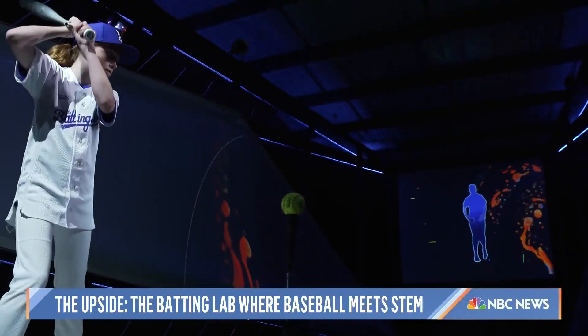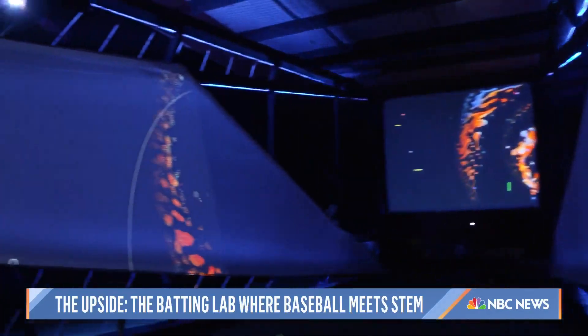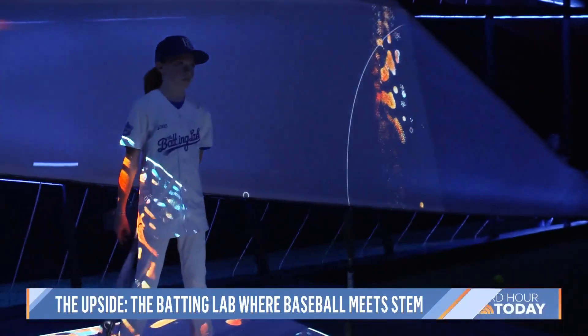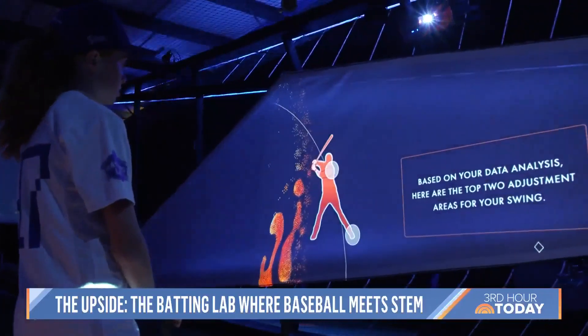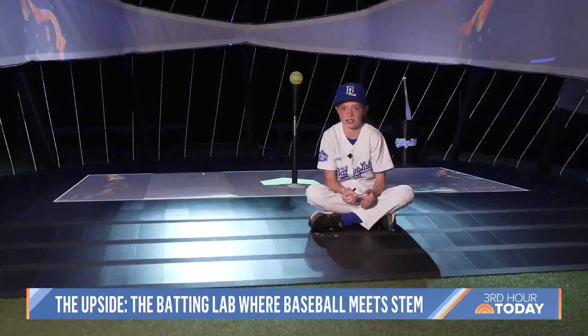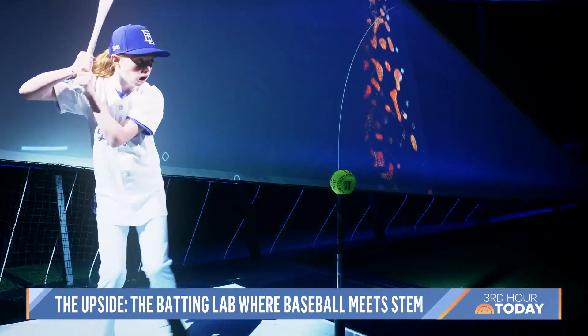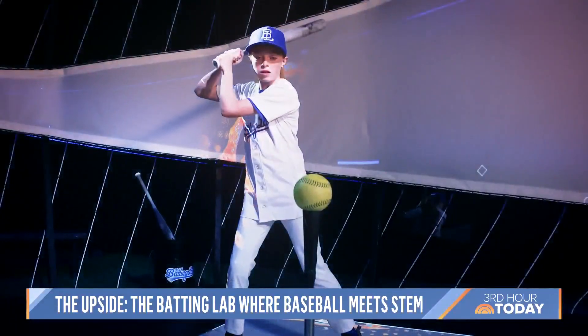The folks at SAS say the batting lab is already a home run. The proof? Young Avery, who now sees how STEM fits into just about everything — even her dreams of being a veterinarian. Data kind of ties into just doing everything right as a vet. But for now, she'll keep her eye on the ball and swing for the fences.